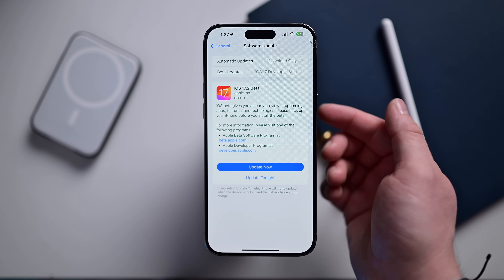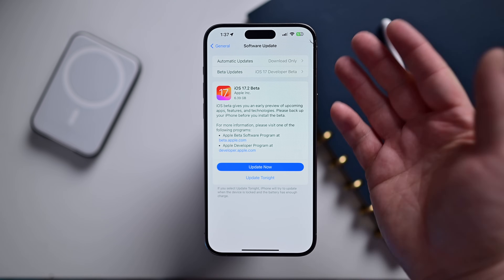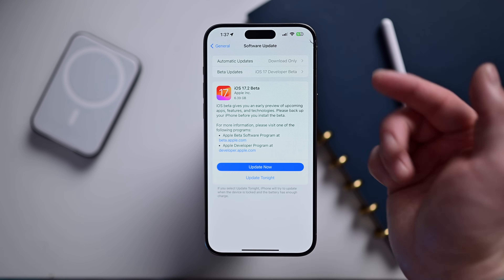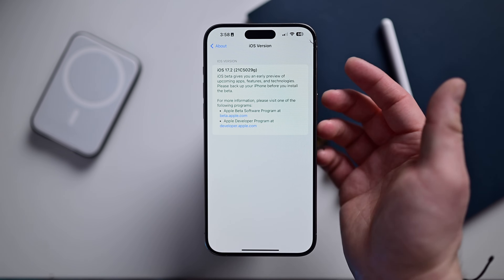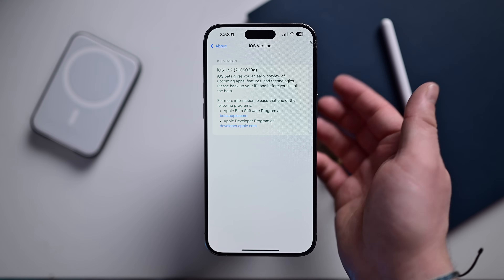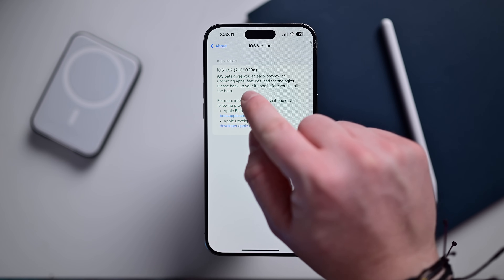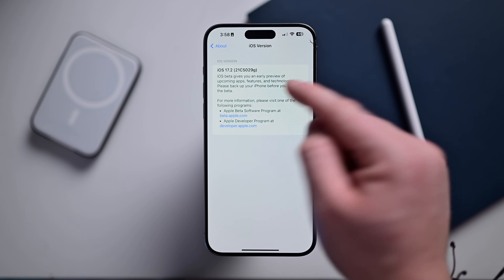For me, this update weighed in at 6.39 gigs — pretty hefty for this update, but mileage may vary depending on which device you have. Here you can see we have iOS 17.2 installed on my iPhone 15 Pro Max, with model number 21C5029G.